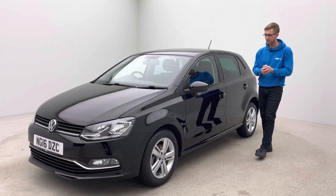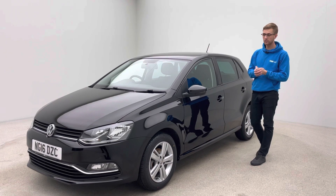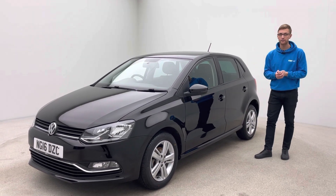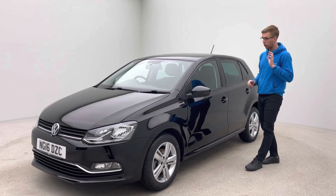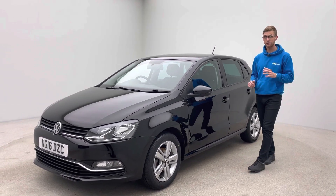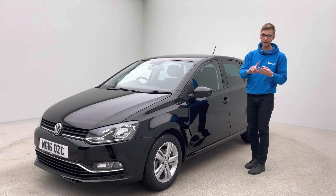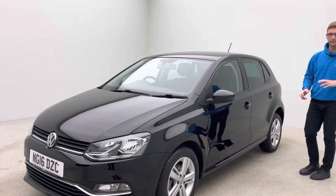Hi, it's Ross here from Car360 and I'm standing next to an absolutely gorgeous Volkswagen Polo 1 litre Match. This car's on a 16 plate, covered just under 50,000 miles, and is in absolutely fantastic condition. All our cars are prepared and presented to a real high standard — we have an in-house team of detailers, bodywork technicians and mechanics that allow us to produce and present quality like this.